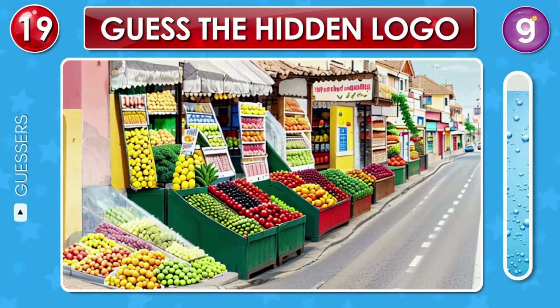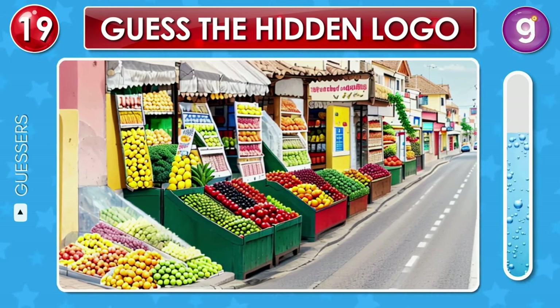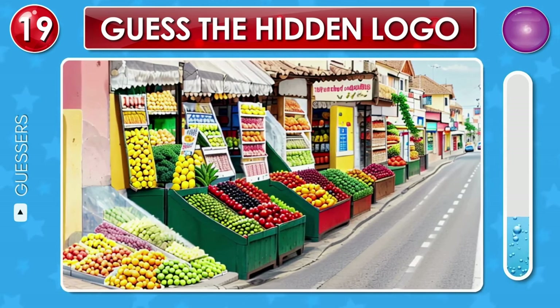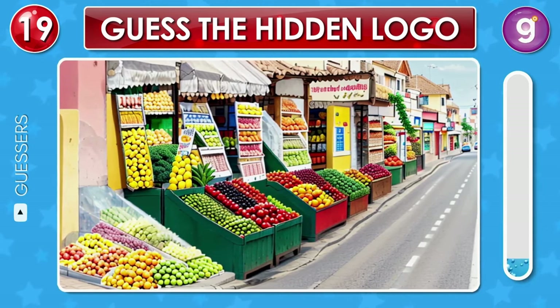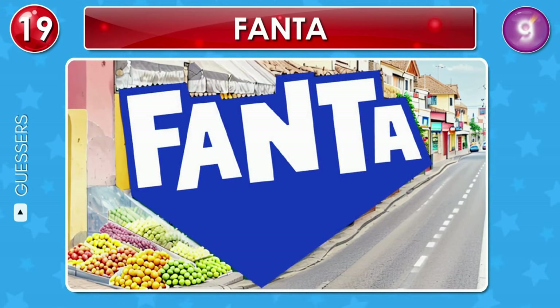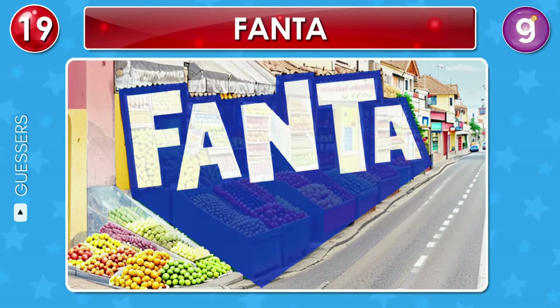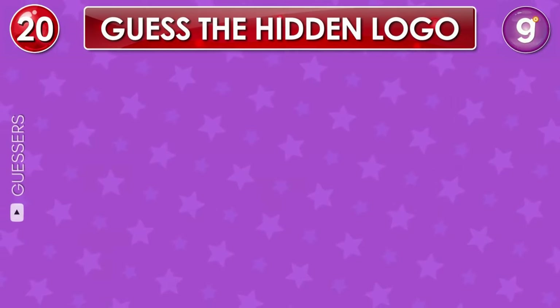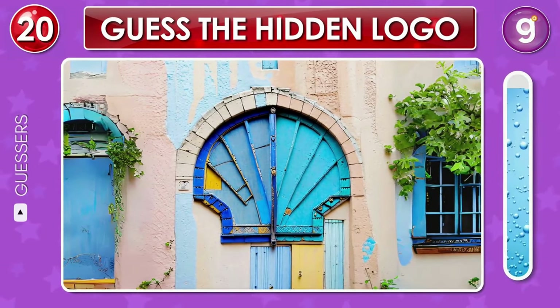Look at this scene — fruit shops line the sunny street, forming a hidden logo. Can you spot it? That's the Fanta logo.